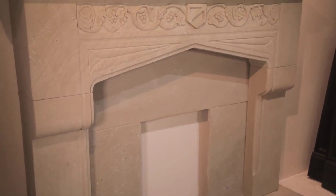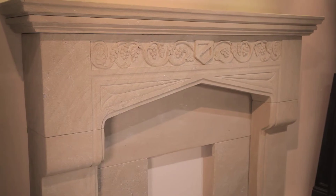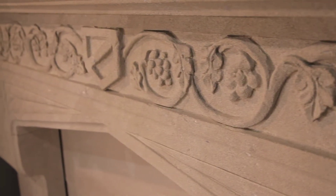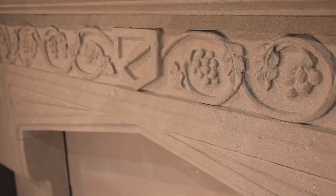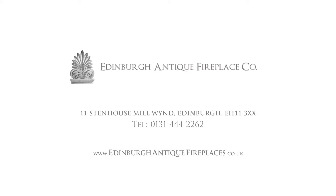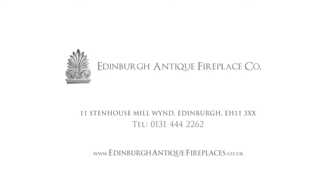In addition to the vast collection of original mantelpieces, the Edinburgh Antique Fireplace Company has many facsimiles depicting the Tudor and Jacobean period of history. Our website highlights just a small selection of our range. We would welcome your visit to our showroom to discuss your requirements in more detail.